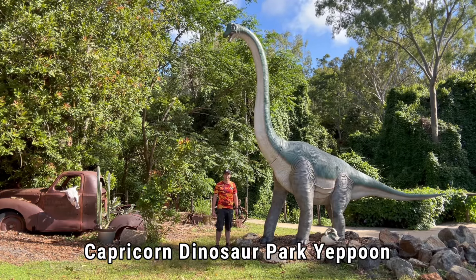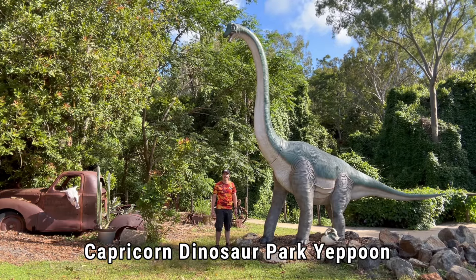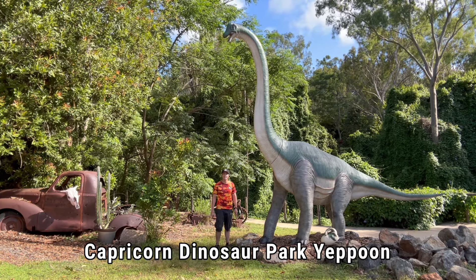Hey guys, Kieran here from the Capricorn Dinosaur Park in Yippoon. Today we're going to learn all about the Brachiosaurus.